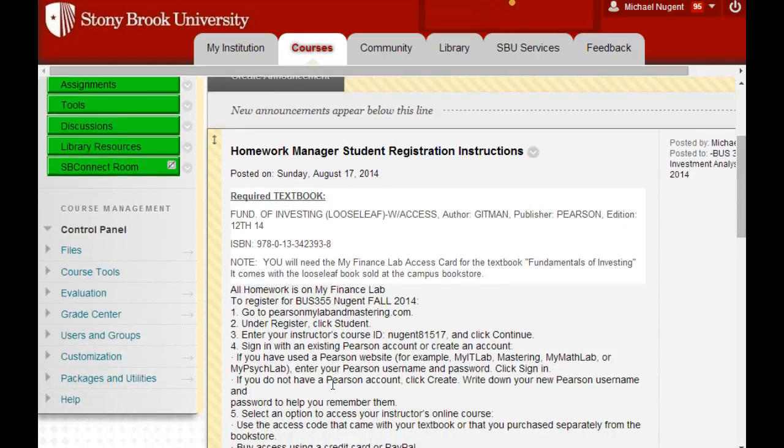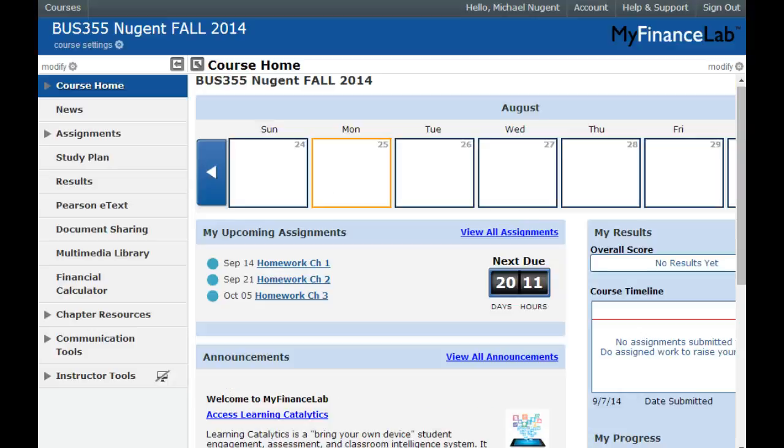You may have seen my emails if you've been registered for the class for a while. In the first email, I'm talking about getting a textbook. This is what the bound book looks like. There is a version available in the bookstore that's a loose leaf version with a binder, and what's special about that is it costs less money and comes with a registration card to My Finance Lab.